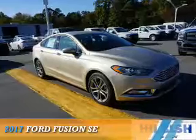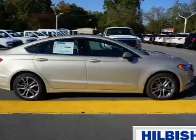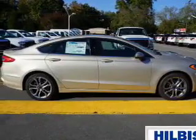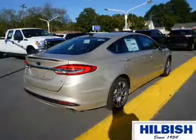Presenting the 2017 Ford Fusion. It's powered by front wheel drive, a 2.5 liter 4 cylinder engine, and a 6 speed automatic transmission.